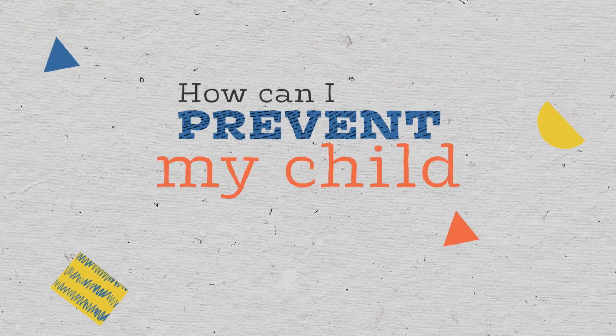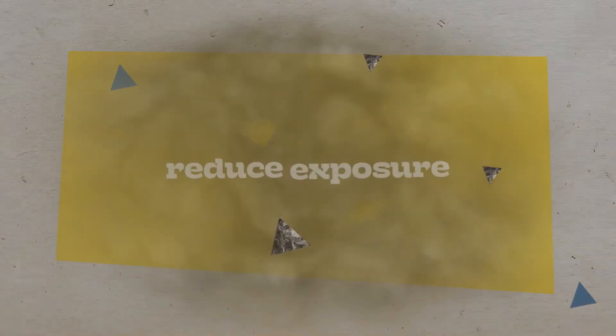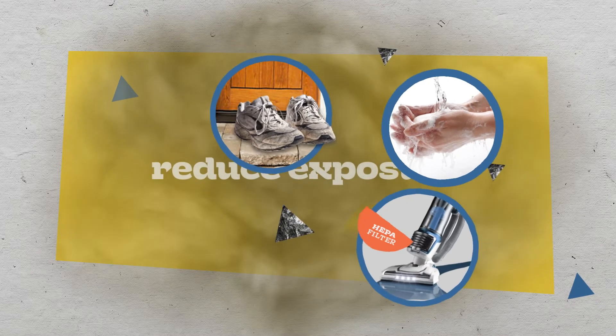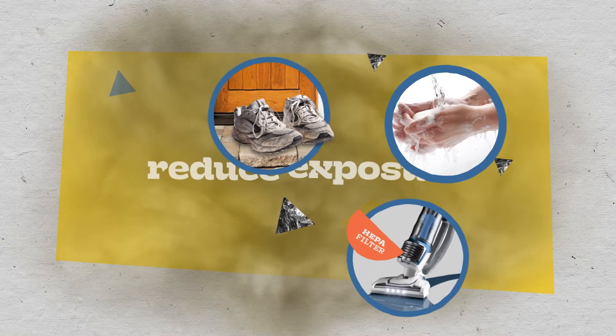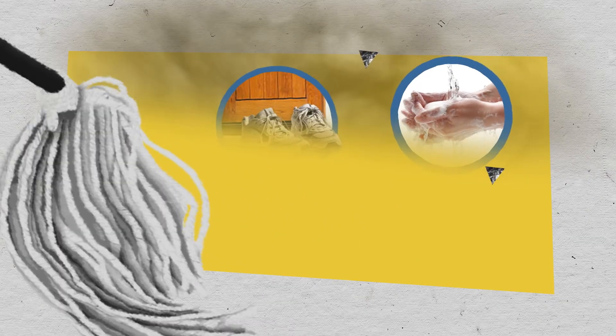How can I help prevent my child from being exposed to lead? Reduce exposure to contaminated dirt and dust by washing your child's hands, keeping shoes outside, and using a vacuum with a HEPA filter. You can also limit exposure to dust that may contain lead by using a wet mop in your home instead of a broom.